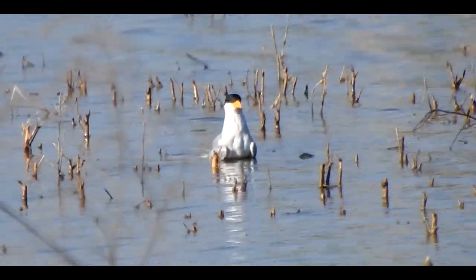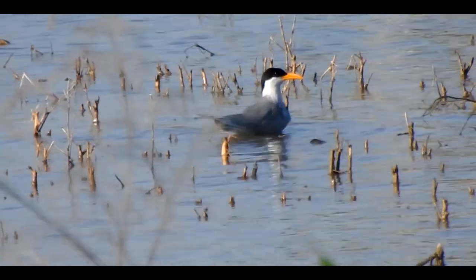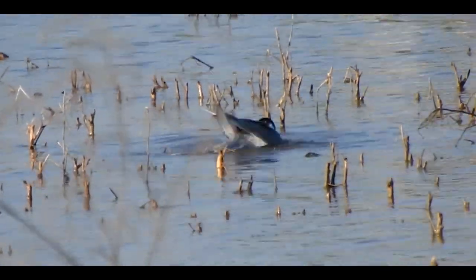A bird flies in the sky making a distinct sound and dives towards the water to grab fish.